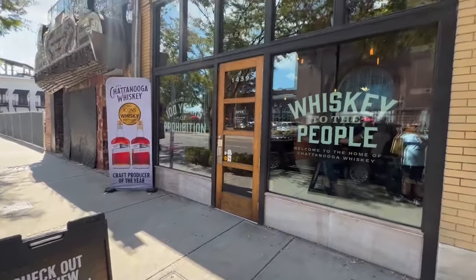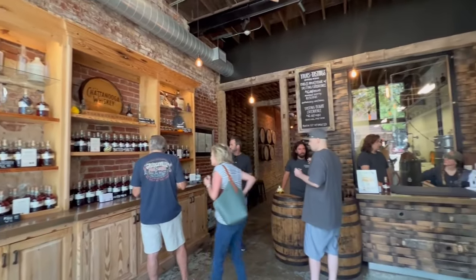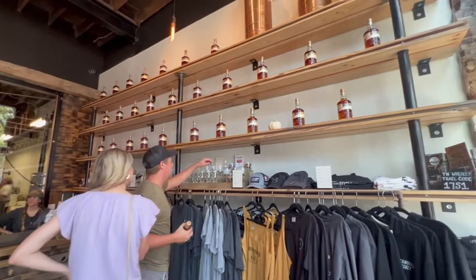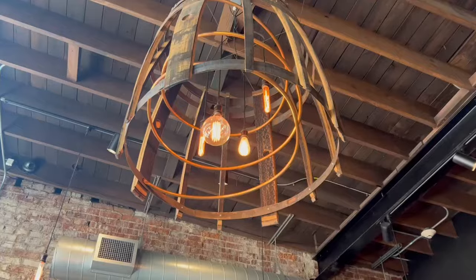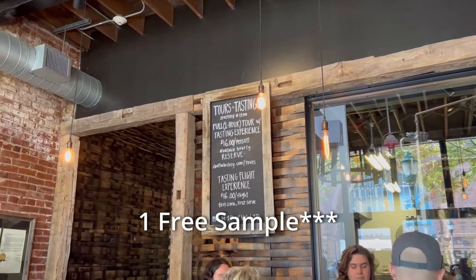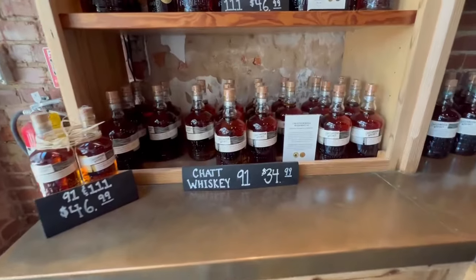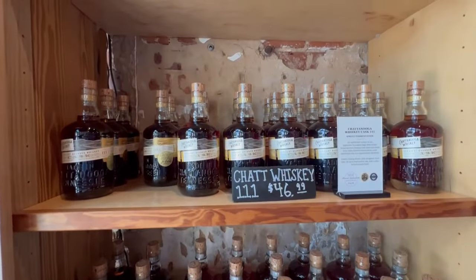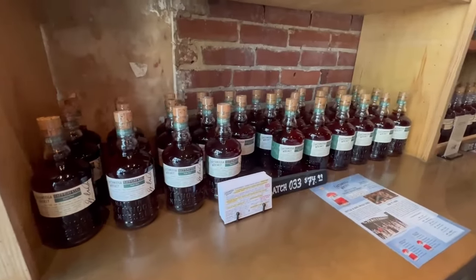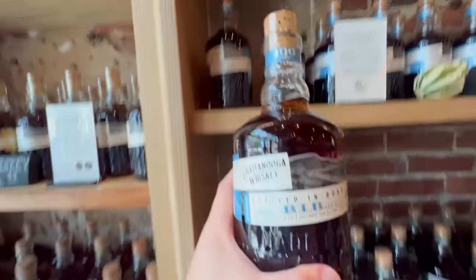The next and final stop of our Tennessee trip is down to Chattanooga Whiskey. We stopped right at the Experimental Distillery — a nice small little gift shop when you first walk in, very welcoming. They were allowing tastings — you could do one tasting when you first walk in, but I was able to squeeze in two. I tried the higher proof whiskey as well as the bottled in bond. The 111 was pretty good stuff, but out of all of them, my favorite was the bottled in bond.